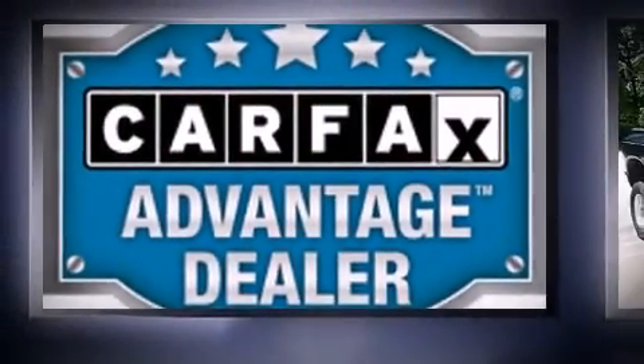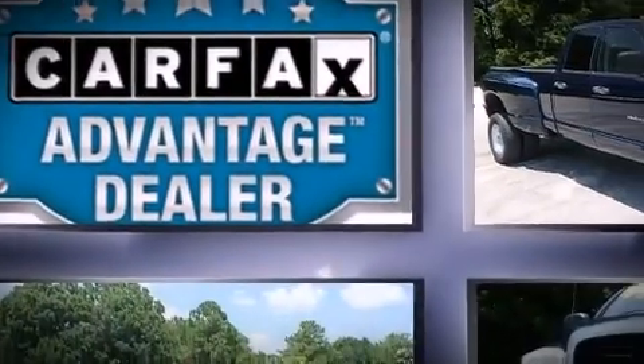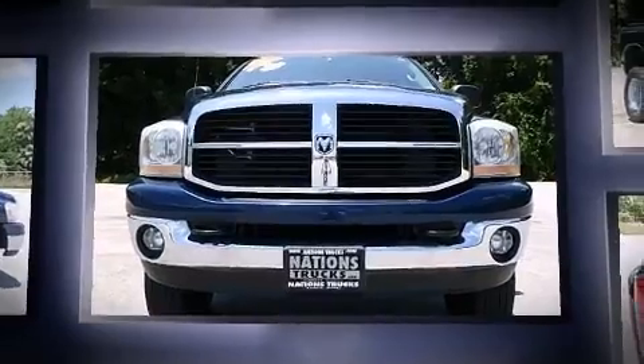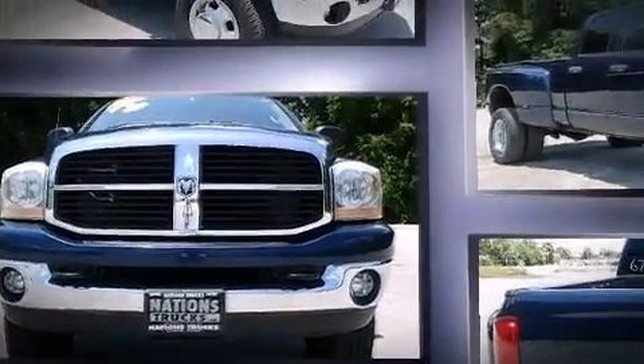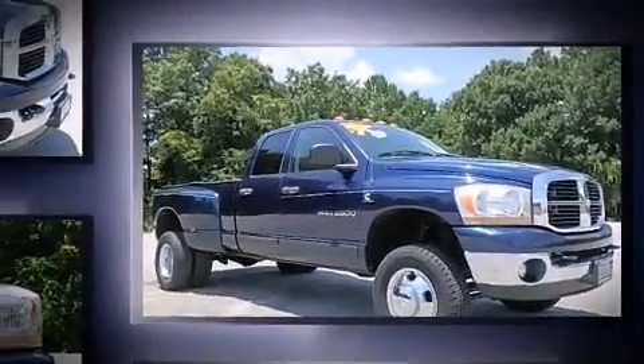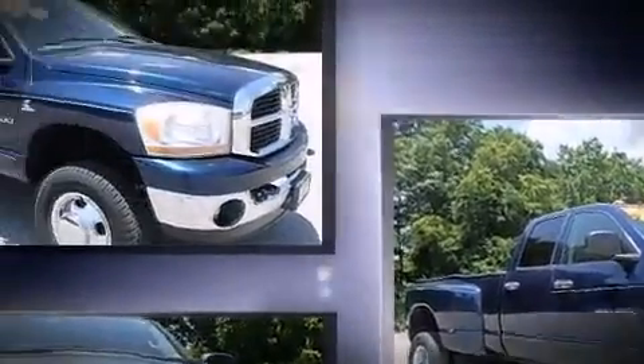Come test drive this 2006 Dodge Ram 3500 with just over 45,000 miles on the odometer. You can be confident that this pre-owned vehicle will provide you reliable transportation. It features four-wheel drive capabilities, a durable automatic transmission, and a refined six-cylinder engine.